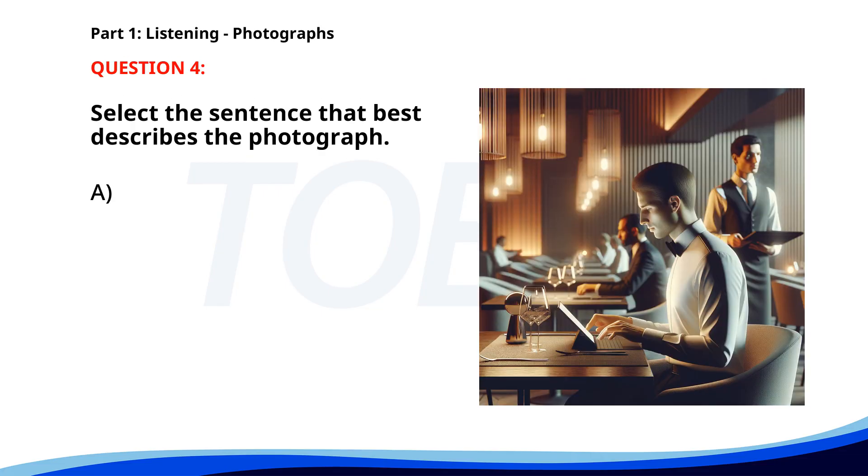Number four. A. A group of people is having a meeting in an office. B. A man is sitting at a restaurant table, using a tablet. C. A woman is jogging in a park. D. Several people are working in a construction site. The correct answer is B: A man is sitting at a restaurant table.